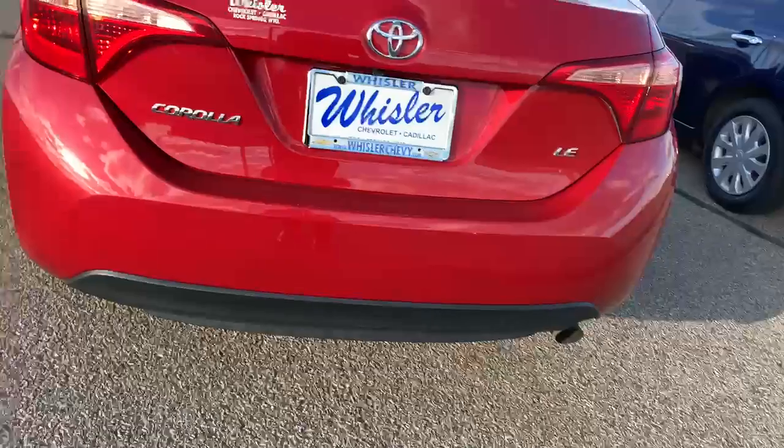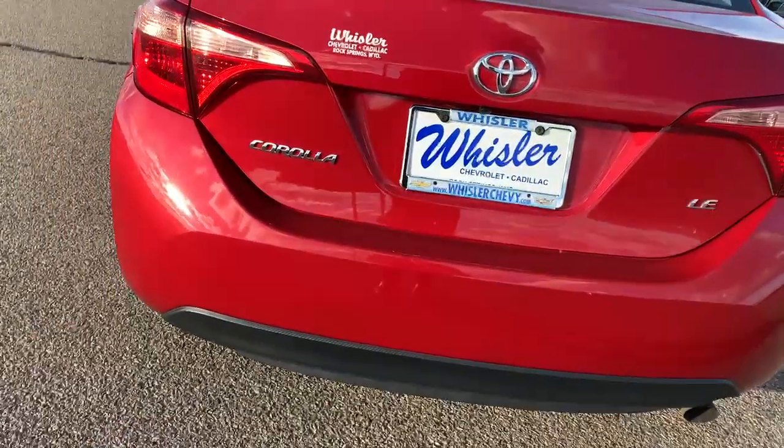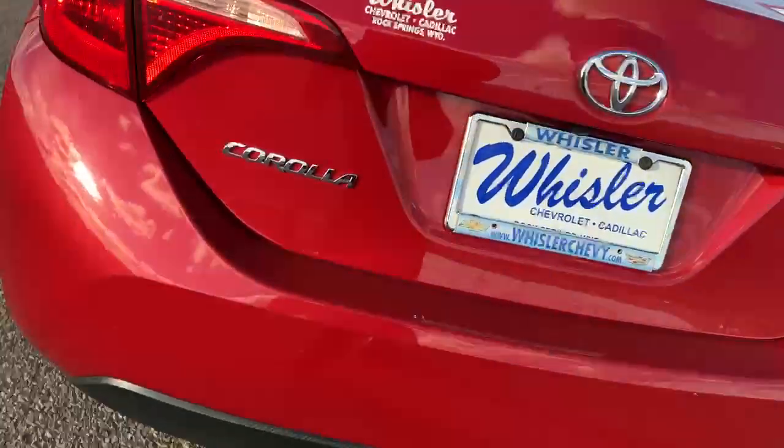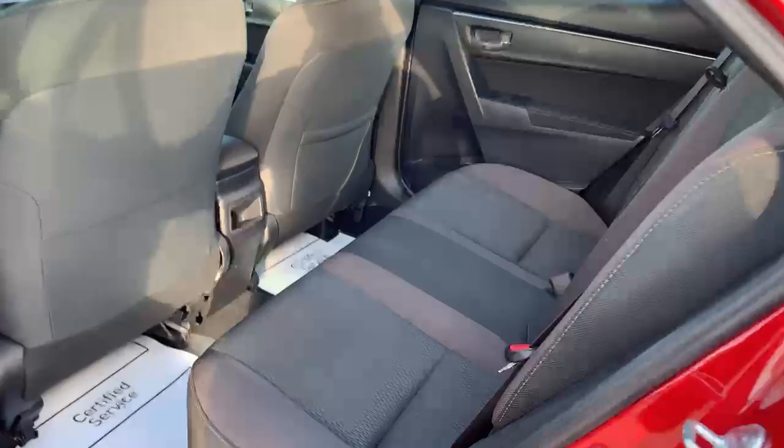Also, you can open the trunk. It's got quite a bit of space. Also has your backup camera under there. Got quite a bit of space in the back.